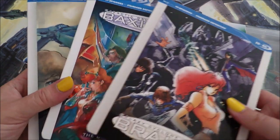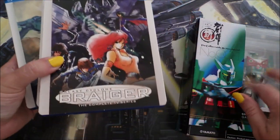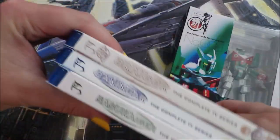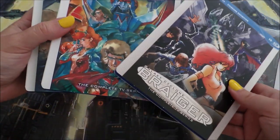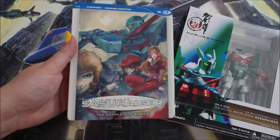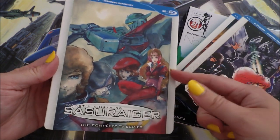Next up, quite the hot button topic — this is the J9 series. You guys see Sasuraigar's hanging out with us today. I've had this figure for a long time because I really like Sasuraigar. My ignorance was that I didn't know it was part of the J9 trilogy, just because I really didn't know anything about the first two. So when Sasuraigar was announced, I was like, oh, that's the one I want — that's the one I remember. I enjoy this one.